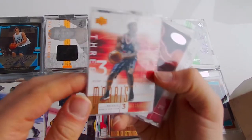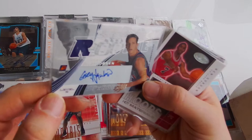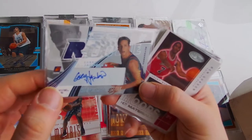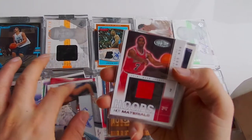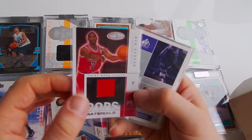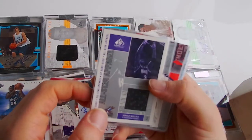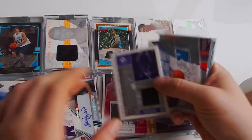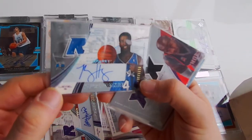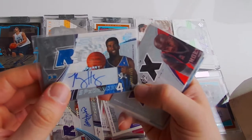Next one - Terrence Morris, 125. Next one - Casey Jacobson, jersey auto. Next one - Ben Gordon, jersey. Next one - Gerald Wallace, SPX. Next one - Ryan Humphrey, auto jersey, SPX.